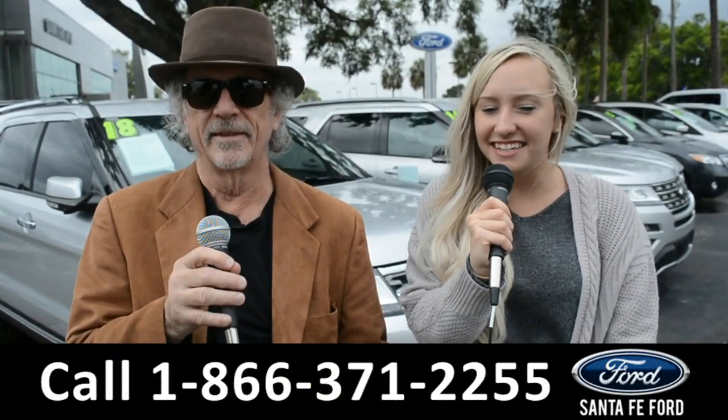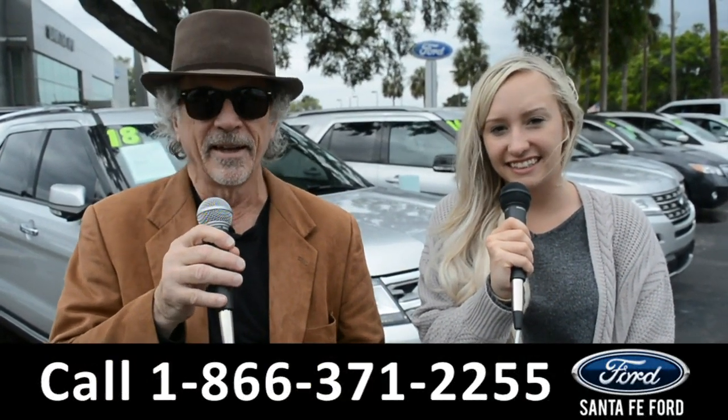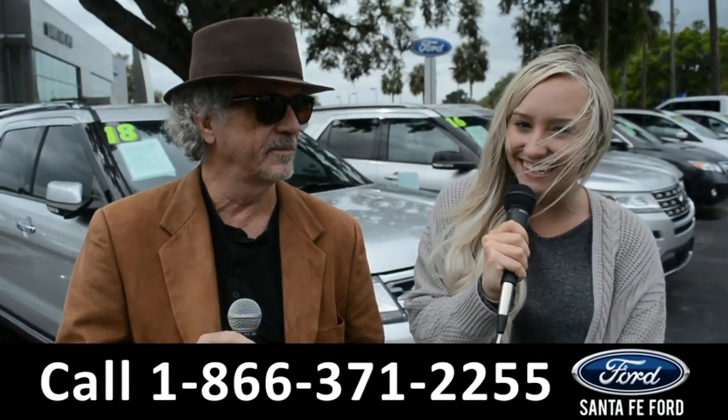Hey, this is Randy, and this is Alyssa. SantaFeFord.com, North Florida's Used Car Supercenter, I-75 Exit 399. We are about to take a look at a 2018 Hyundai Tucson. Stay tuned.